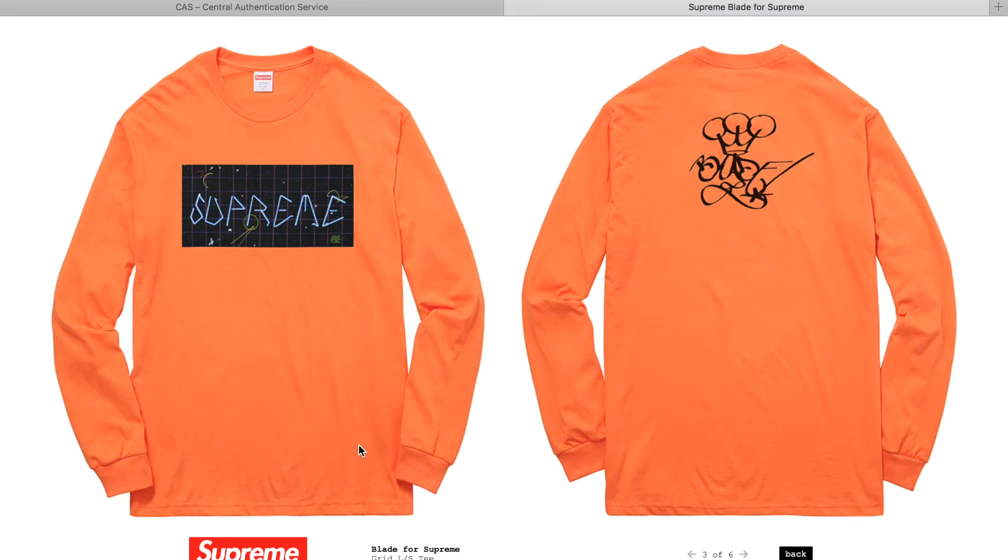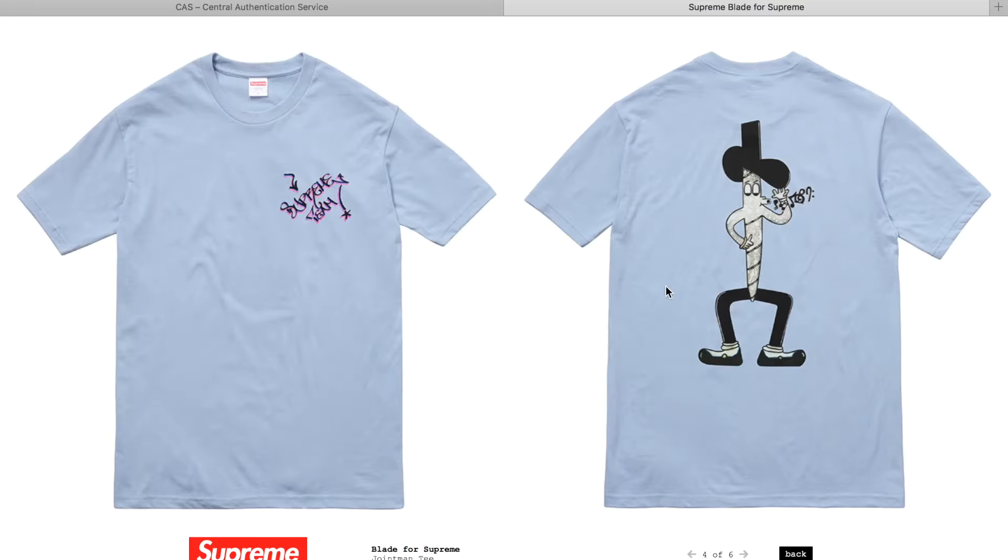You get this long sleeve which is really, really nice, and I think if you have the V2s that orange color is gonna go great with it. You get Blade on the back and it says Supreme - that's a really, really nice one.